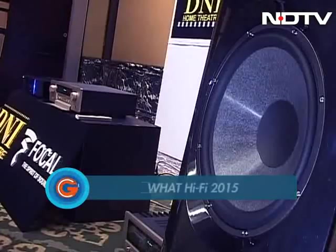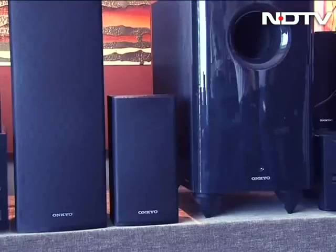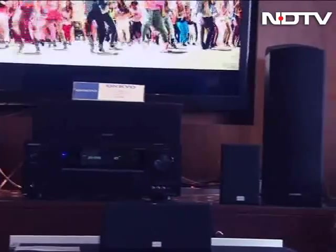I'm in Bengaluru at Watt Hi-Fi 2015, where the biggest audio brands come under one roof to offer you the best in audio technology. So let's check out what's on offer.